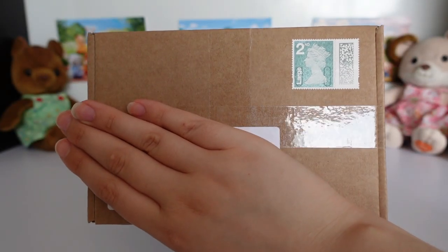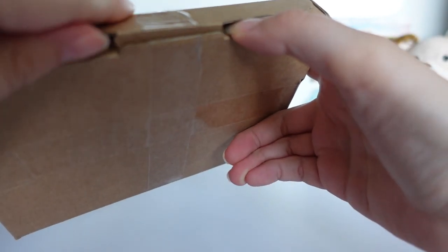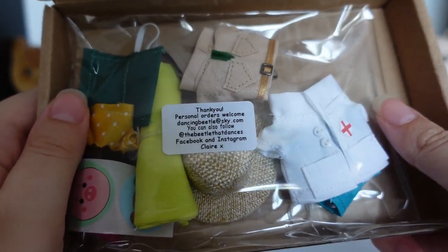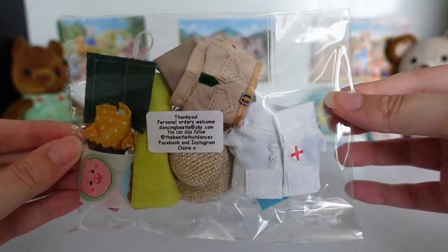So this is the parcel that came in — let's open it up. The clothes are packaged really neatly in this plastic bag with a little sticker note on top.